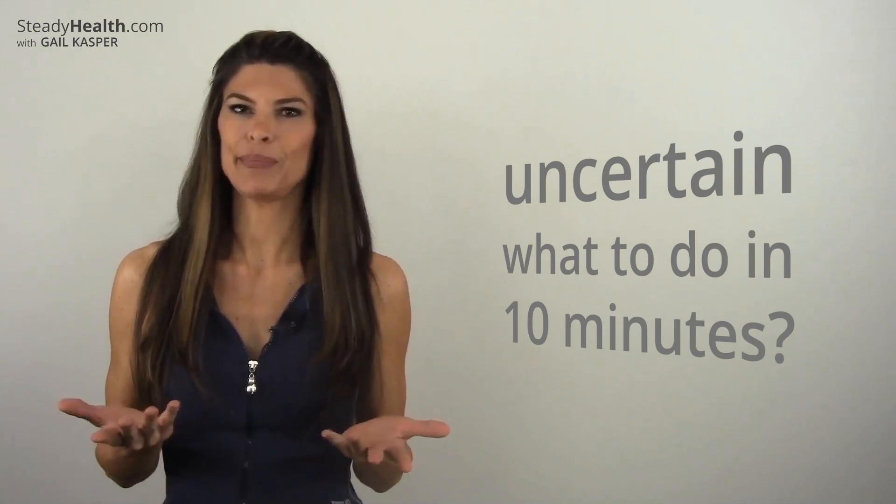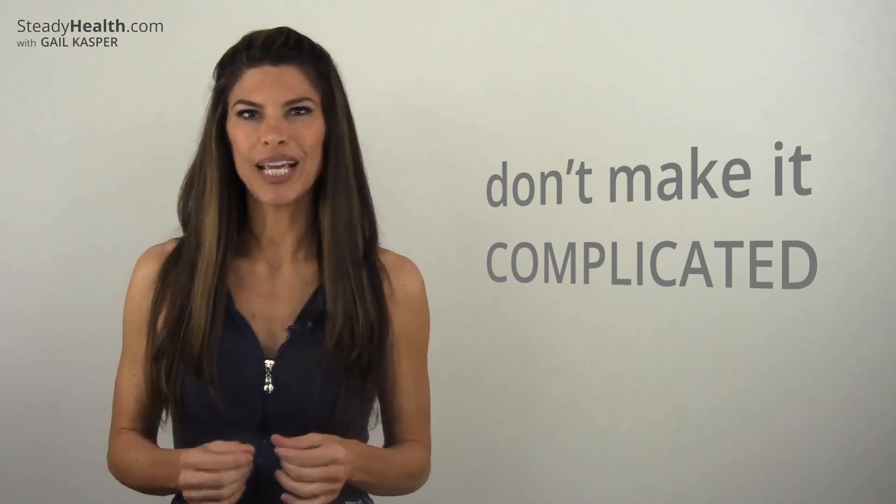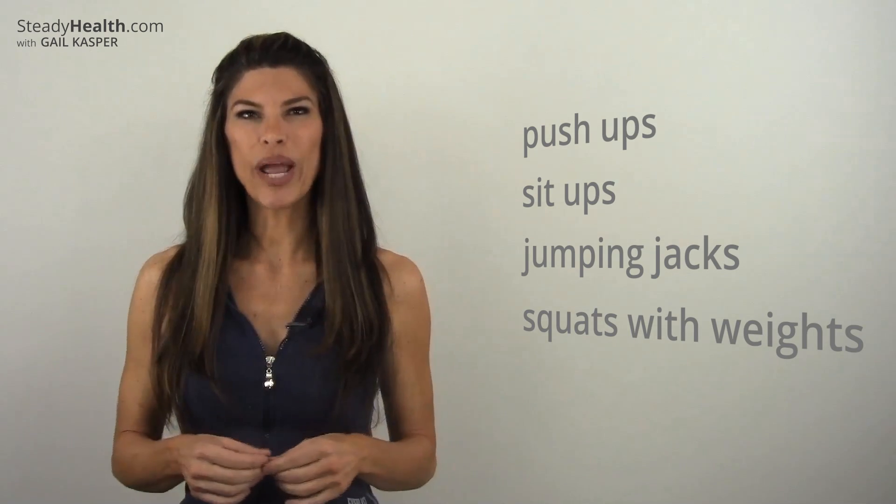Maybe you're uncertain what to do in the 10-minute time frame — I understand you have enough to think about, but don't make it more complicated than it has to be. You can do push-ups, sit-ups, jumping jacks, squats with weights. Keep those weights handy. One way to increase your metabolism, especially when you're working out for a short time, is through muscle-building opportunities.